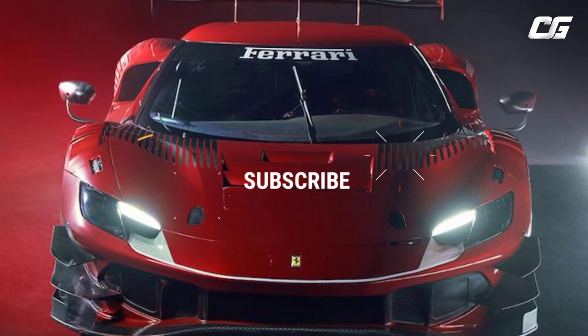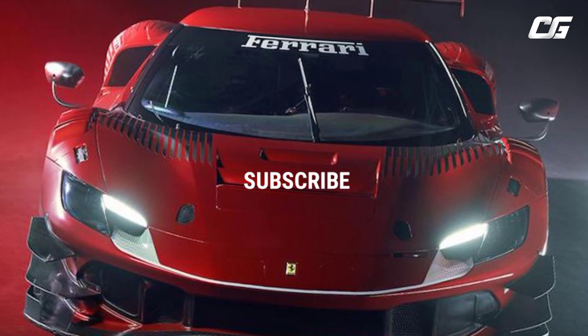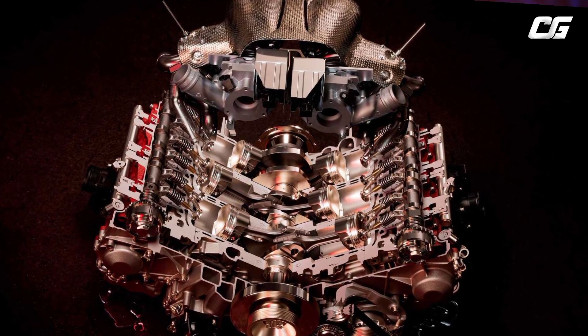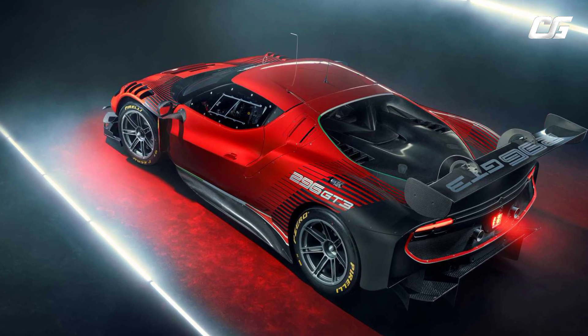Engine and Gearbox. The 296 GT3 marks the return to the track of a six-cylinder engine Ferrari, even though, in compliance with technical regulations, it doesn't have the electric unit featured in the 296 GTB.